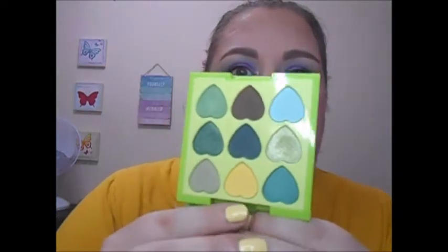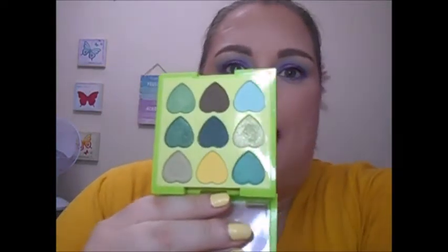Talking of the green palette I used — it was my iHeart Revolution Heartbreakers Palette in the shade Lucky. I really liked the look I created with it. I have hazel eyes, so I find that using green eyeshadows brings out the green part of my eye. I love this palette — it's such a cute, adorable little palette.